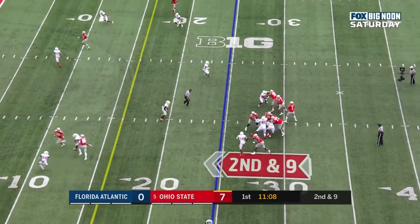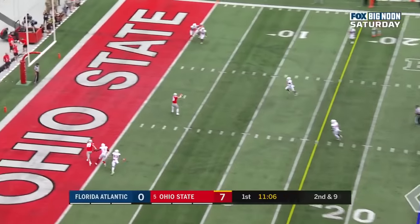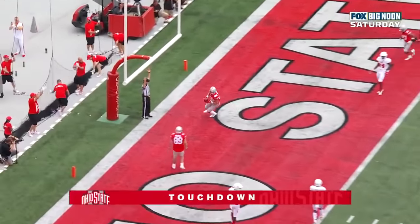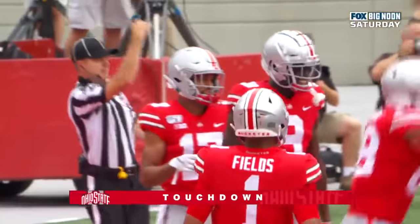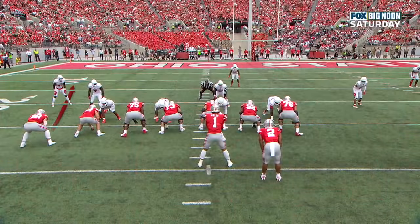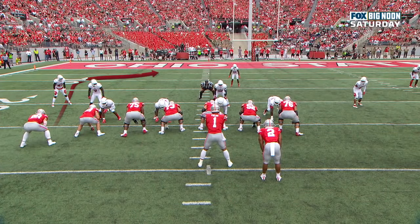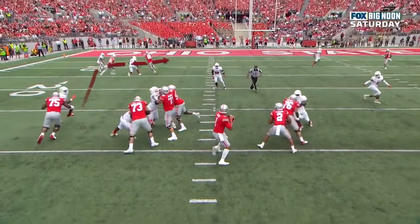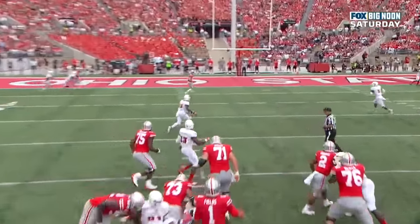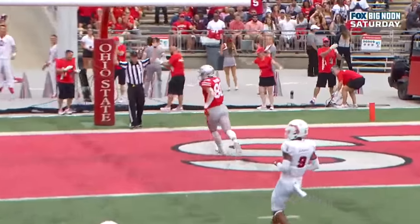Play fake. Fields to throw it with time. Over the middle — wide open. Touchdown, Buckeyes. Jeremy Ruckert — the sophomore tight end from Lyndhurst, New York. Going to run a big post route from the tight end, and as he needs time to get down the field, you're going to get the inside tight end going to the outside. Then Fields gets all the time in the world to wait for that mesh.